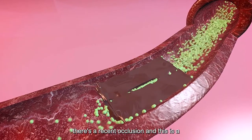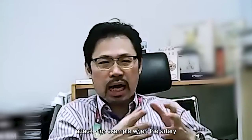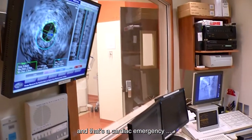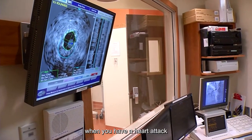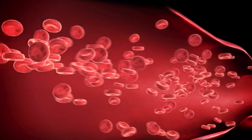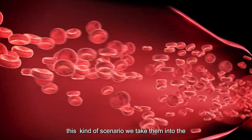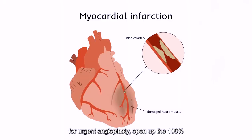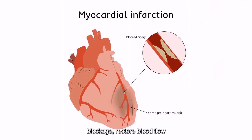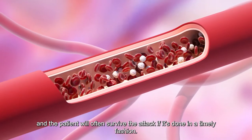There's a recent occlusion — this is a situation where somebody has a heart attack, where the artery suddenly gets blocked off because of a blood clot or plaque rupture. That's a cardiac emergency. When you have a heart attack, the blood just closes off suddenly, causing excruciating chest pain because of the sudden loss of blood flow. It's an emergency because if the arteries are not opened up, the patient may die. So in that scenario, you take them to the cath lab, do an urgent angioplasty, open up the 100% blockage, restore blood flow, and the patient often survives if it's done in a timely fashion.